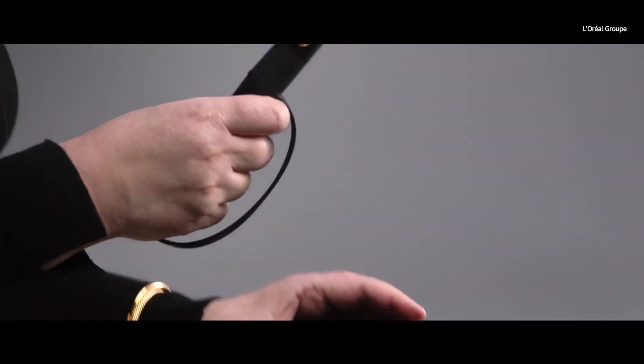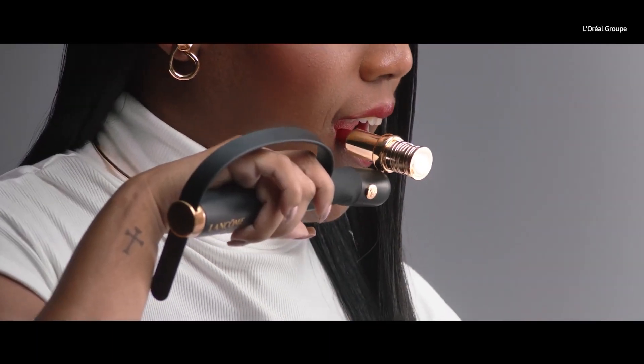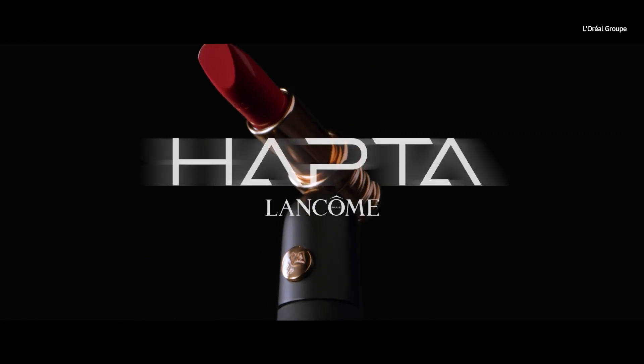But L'Oreal did also say it was working on different attachments that could accommodate different tube sizes as well. It is really nice to see accessibility being considered in beauty tech — people with disabilities still apply makeup after all. For more news out of CES 2023, make sure you subscribe to Engadget.